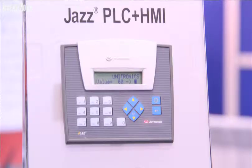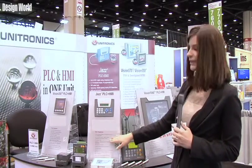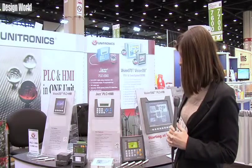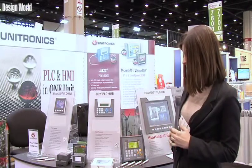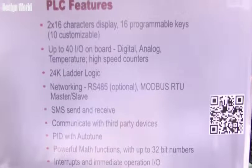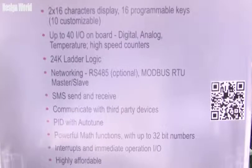The JAZZ is for smaller applications, and it goes up to about 40 onboard I/O. We have I/O that includes digital, analog, temperature, and high-speed counters. There's up to 24,000 ladder logic capability. We can do networking, RS-485 which is optional, Modbus RTU as a master-slave, SMS and messaging — we can communicate with third-party devices. There's also PID with auto-tune, and powerful math functions with up to 32-bit numbers.